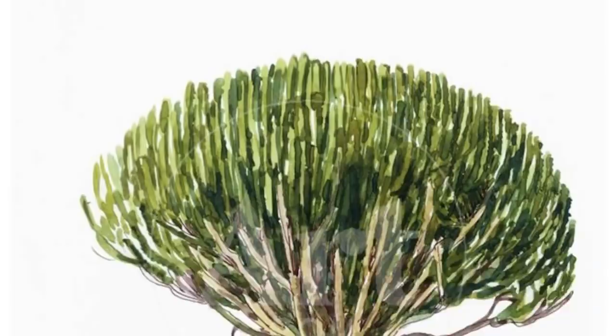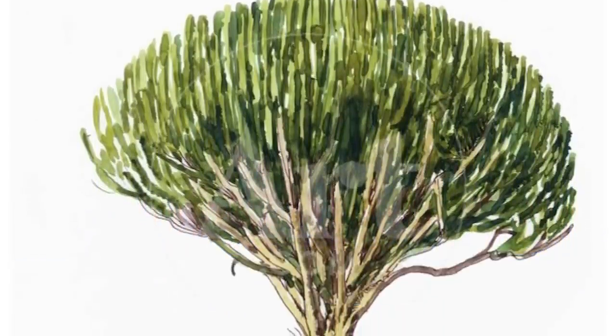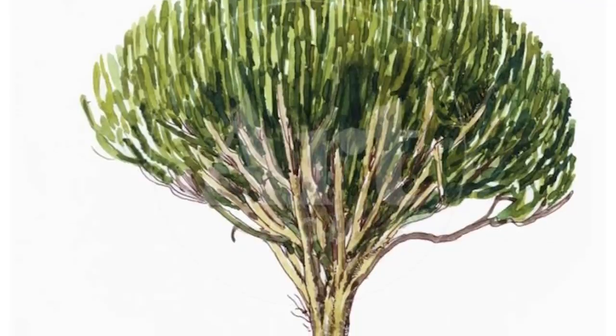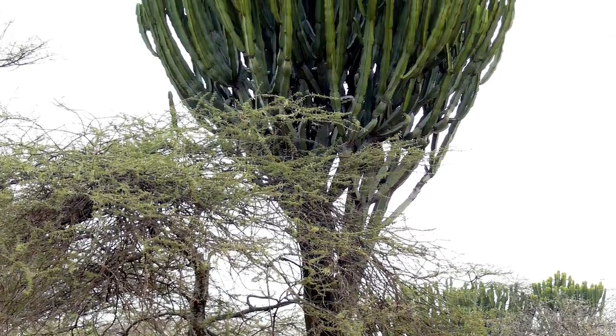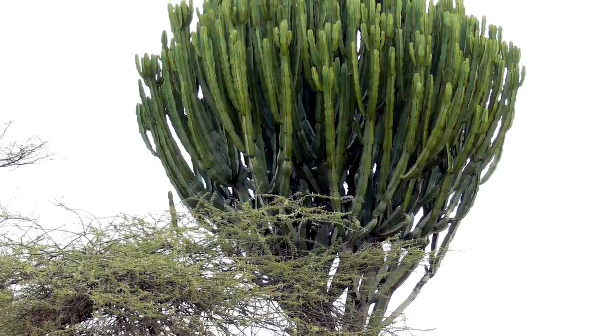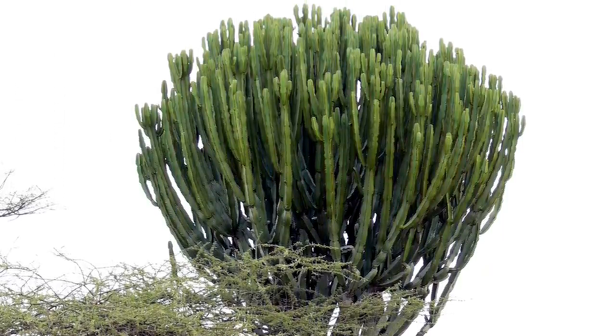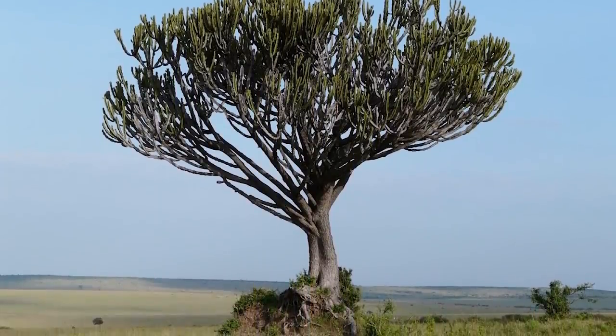In our number 3 spot today, we have the Candelabra tree. These trees are found in South Africa and Zimbabwe and are often seen near rocky outcrops or near termite mounds. They get their nickname for exactly the reason you'd think — they really look like a candelabra. These trees are quite similar to the Tambote tree, not in appearance, but in the fact that the poison is found in their highly irritating white sap.